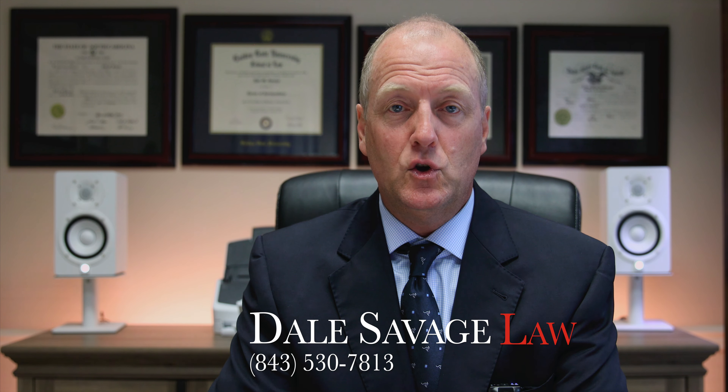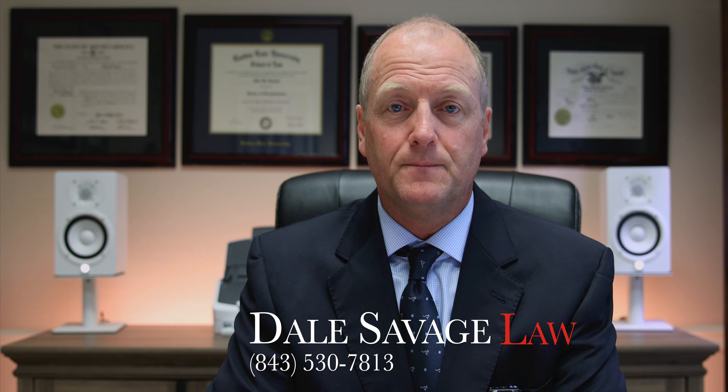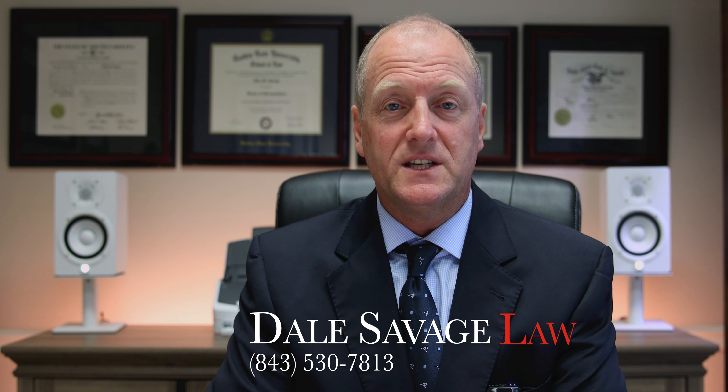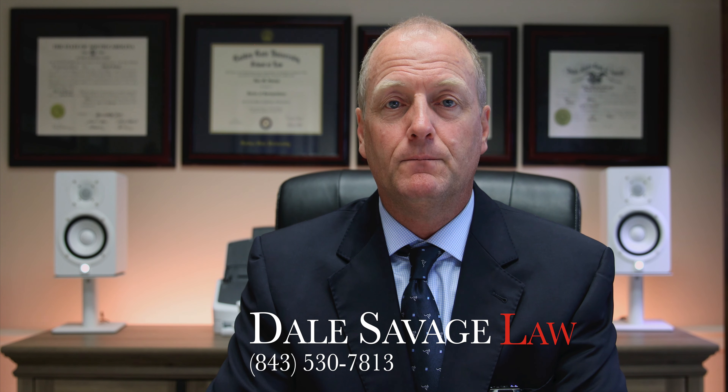So if you are facing a handgun charge and would like to discuss your case and possible defenses, please give me a call at 843-530-7813. I hope this video was helpful and thanks for watching.